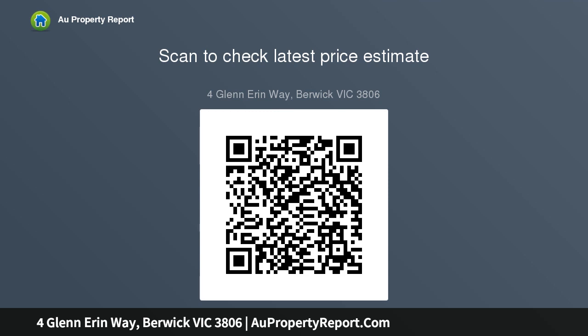This charming red brick home will tick all the boxes the growing family needs. Within proximity to all Berwick has to offer including a plethora of prestigious schools, medical facilities, Berwick Village, Eden Rise Shopping Complex and freeway access — a location to suit the astute buyer. The versatile and flexible floor plan and low maintenance landscaping are desirable characteristics to all.